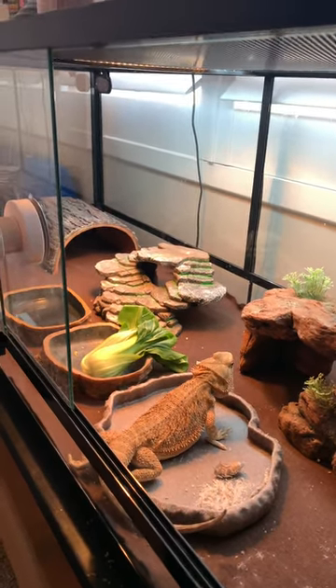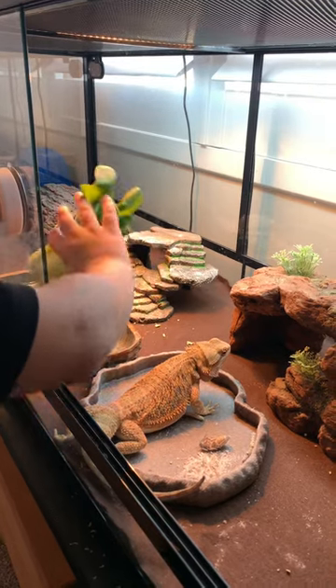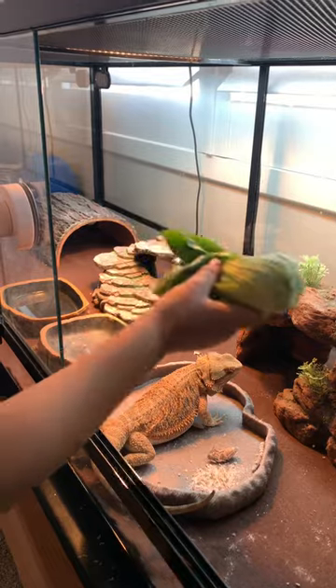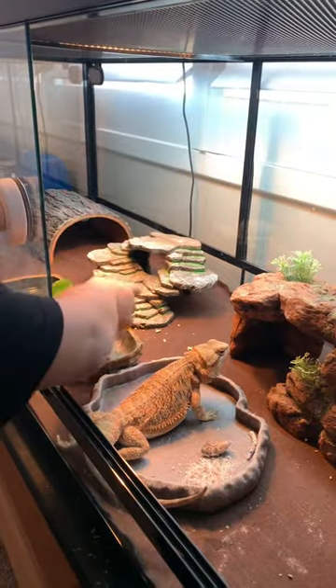What else do bearded dragons eat? Well, they can eat bok choy and blueberries and maybe some tomatoes. They're omnivores. Okay, why don't you set that down so you can look at the insects.